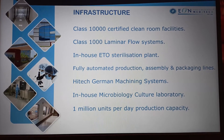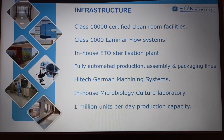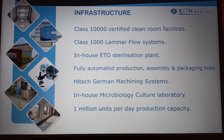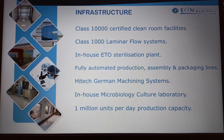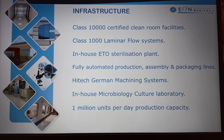Those are the inner glimpses of our manufacturing plant. It features Class 10,000 certified clean room systems, Class 1,000 certified laminar flow systems, an in-house ETO sterilization plant, fully automated production assembly and packaging lines, and high-tech German machining systems — all summing up to a 1 million units per day production capacity, the largest in Asia.